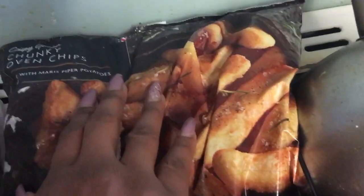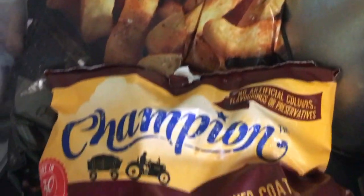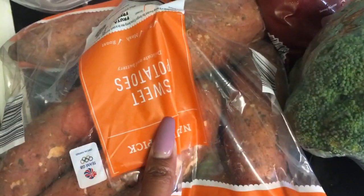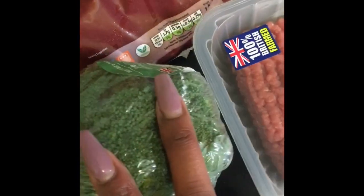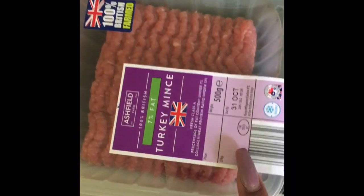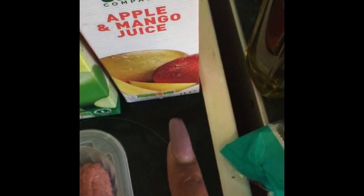I've got a pack of chunky oven chips to go with the chicken. I've bought some roast potatoes, some sweet potatoes — I can make roast sweet potato or mashed sweet potato to go with a meal. I've also got some broccoli and some turkey mince. We don't eat beef so it's always turkey mince here.